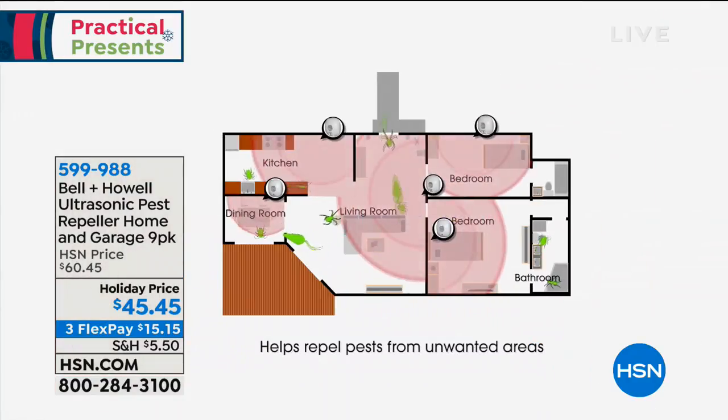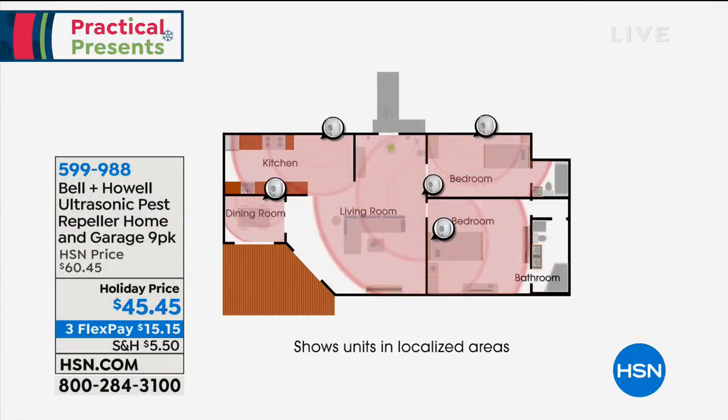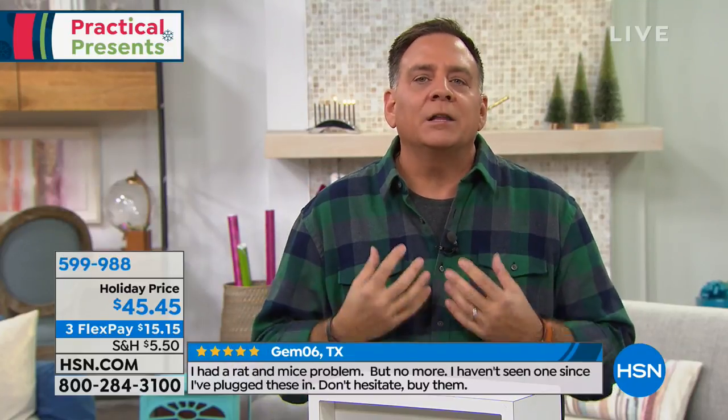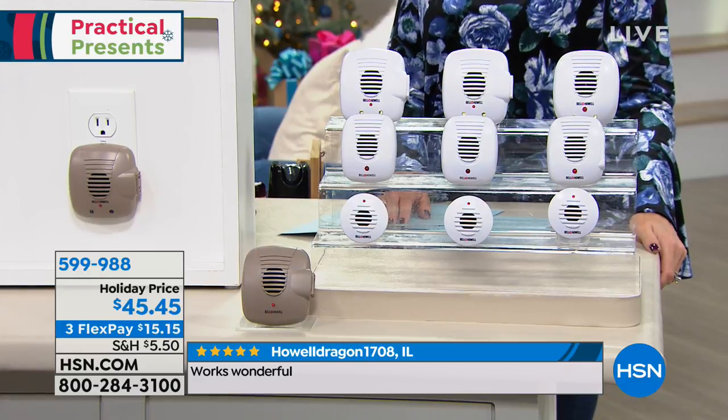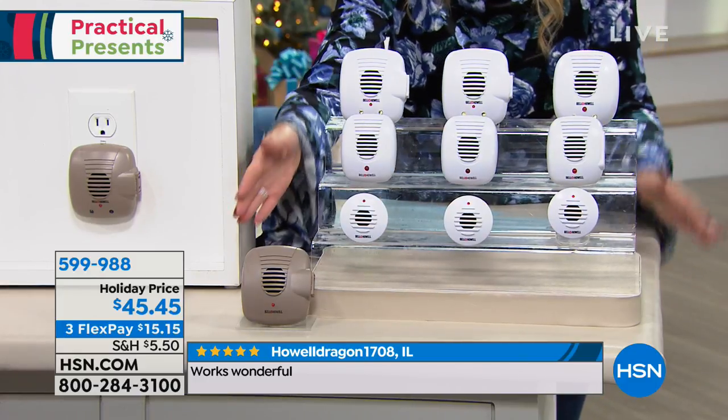The pests do hear the ultrasonic sound waves. Those sound waves come out of each unit and bounce off any solid surface in the room, echoing back and forth, creating a force field that's disorienting and uncomfortable for pests — they just want to leave the area. You need one for every single room. Here's what's cool about this set: you're getting nine. A set of five or six is good for an average single-story house; this might do a two-story house. Walk around, count the rooms, don't leave any out — don't forget your attic, basement, or garage.